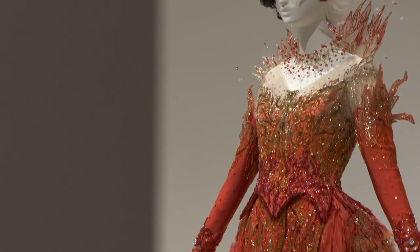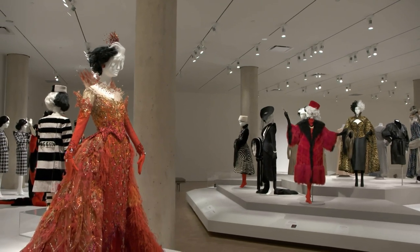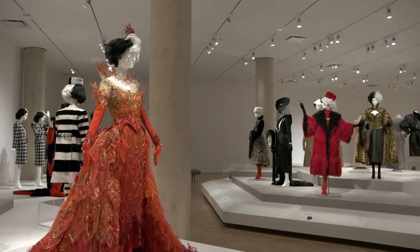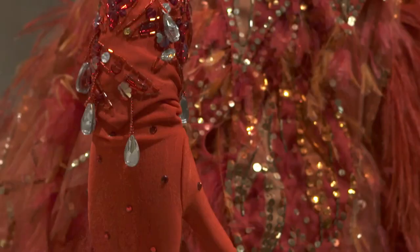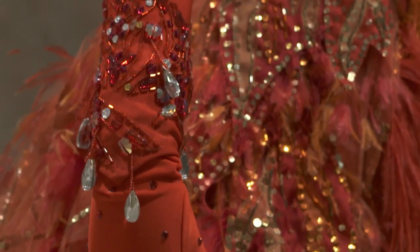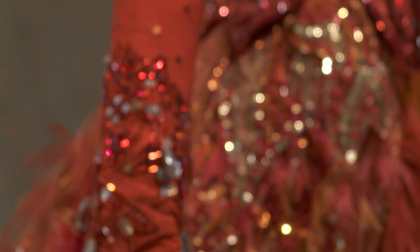The flame dresses are really another spectacular feat of costuming. The dress itself is in three pieces: there's a bodice, a close-fitting skirt, and then this enormous overskirt. So it's just layers and layers and layers, and Glenn Close has also referred to it as the firebird dress.